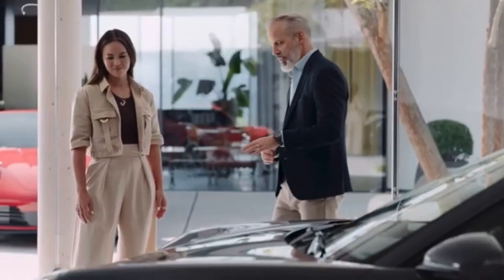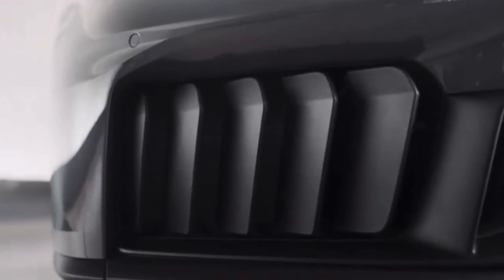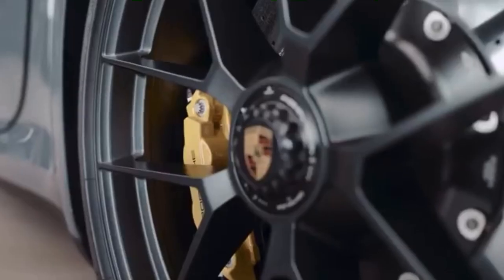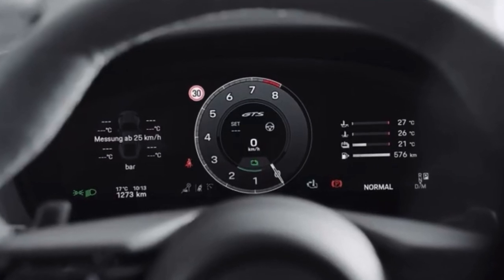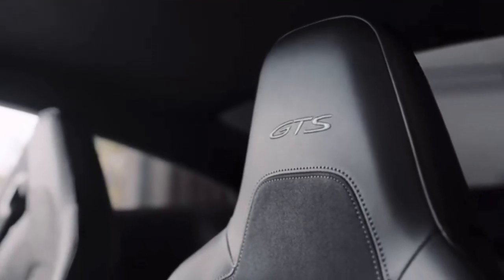That's because the GTS features active aerodynamics. You can see the 10 vertical adjustable flaps here at the front. The wheels have the typical GTS central locking system. And the inside looks more sporty — it's a typical GTS interior with race tags and contrast stitchings.